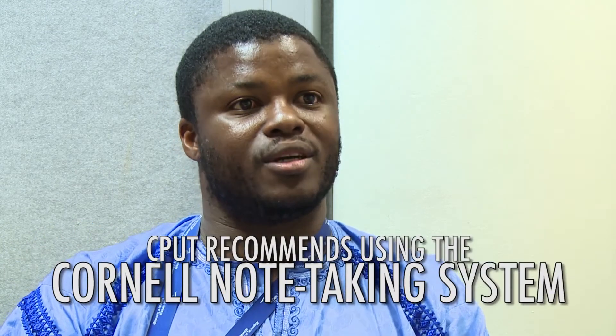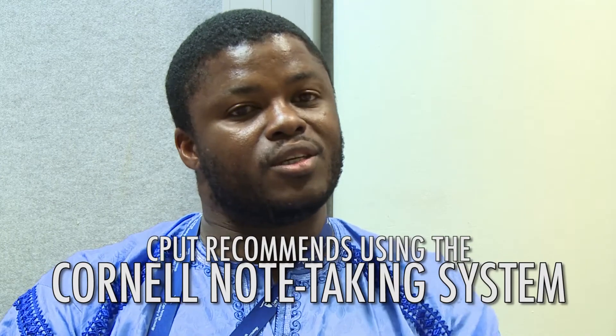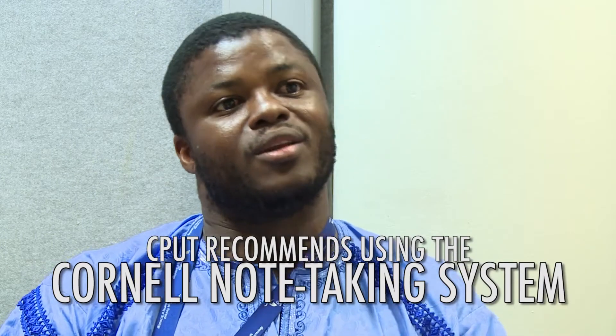One of the popular systems we've adopted is the Cornell system of note-taking, designed to assist undergraduate students. It covers issues around classroom note-taking and revision. The key principles are: one, it tells you the topic of the notes you are taking; two, it gives you referential details such as the date and the time.